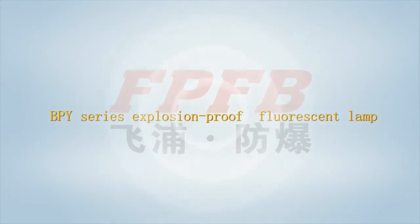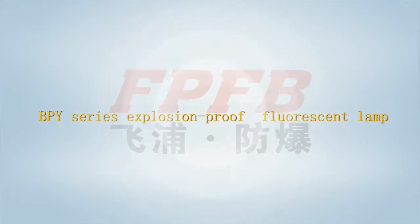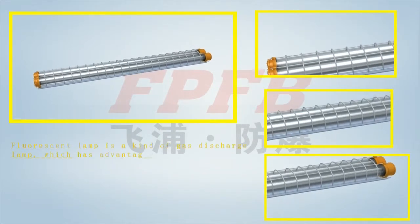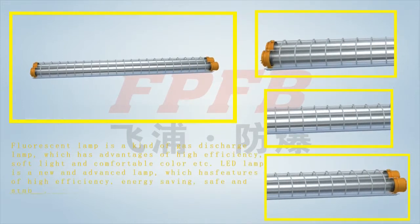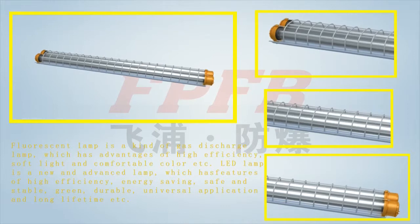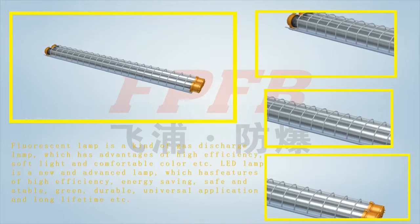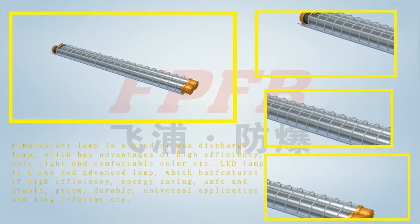The BPY series explosion-proof fluorescent lamp comes in two kinds: fluorescent lamp and LED lamp. Fluorescent lamp is a type of gas discharge lamp with advantages of high efficiency, soft light, and comfortable color. LED lamp is a new advanced lamp featuring high efficiency, energy-saving, safe and stable, green, durable, universal application, and long lifetime.